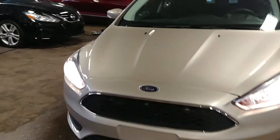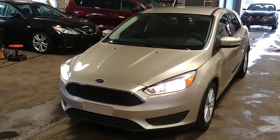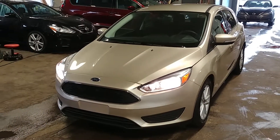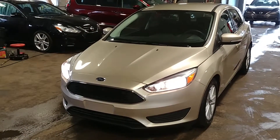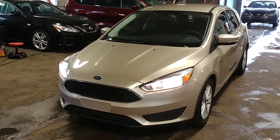All right, lights are working — all lights are on, folks. Once again, this is a 2017 Ford Focus SE Hatchback model with 17,000 miles. If you guys have any questions or concerns, don't hesitate to ask. Thank you and have a good day.